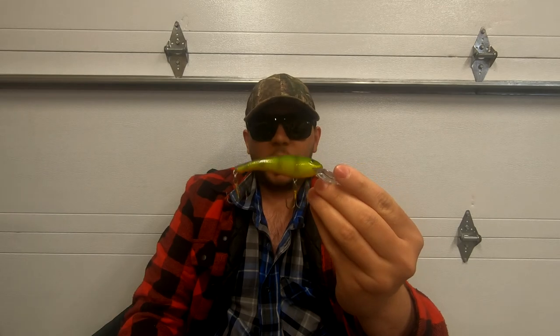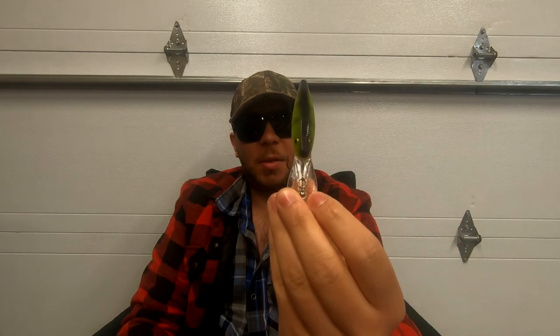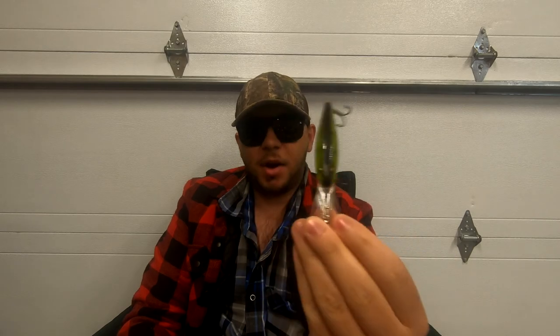The first is the Cotton Cordell Walleye Diver. It's got a shorter profile, a very big wide body, and a very slow kicking presentation — not very rapid. It has rattles inside which attract fish, but it's not a fast presentation. It's a great representation of a wounded or slow-swimming baitfish, which a walleye will never pass up.